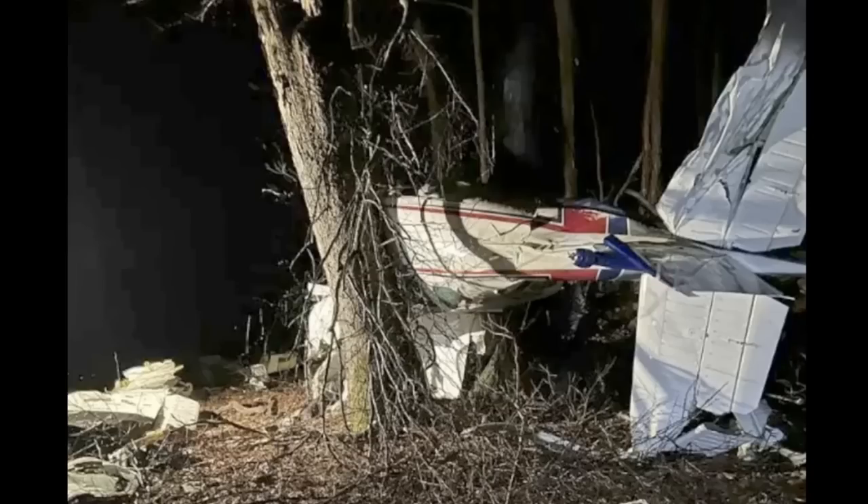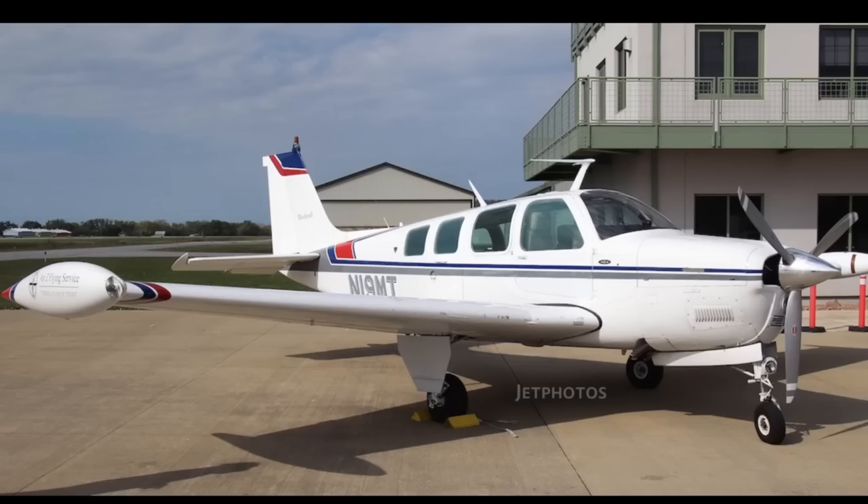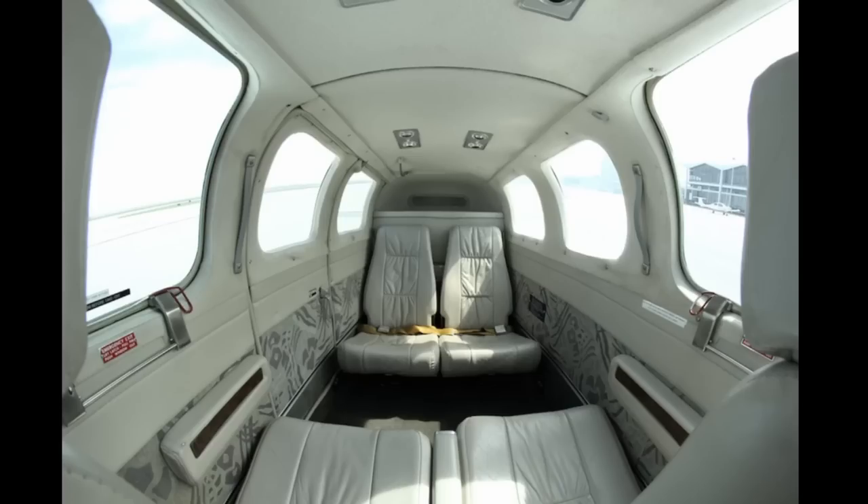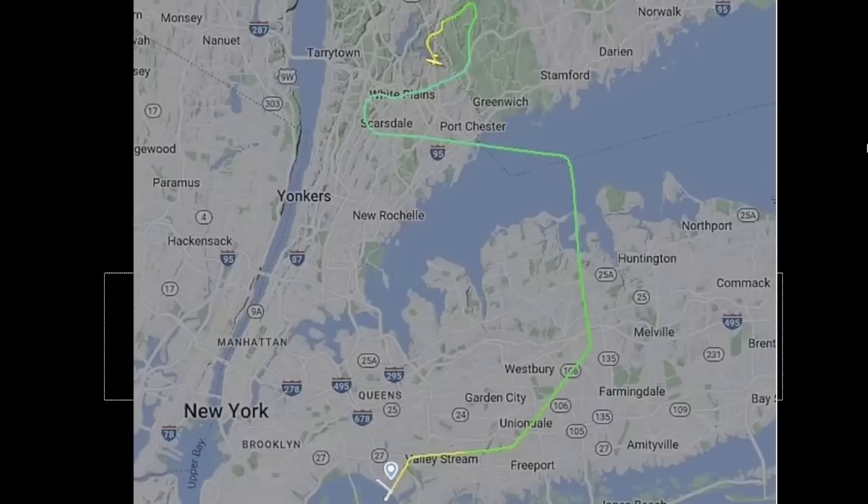Moving on — same day, January 19th, we had a sad one in New York. This aircraft crashed into the trees at night, at about 6:15 p.m. It was a Beechcraft A36 Bonanza, tail number November 19 Mike Tango. Here it is on the interior — a very beautiful aircraft. There's the tail number again on the dashboard, and here it is from a different view inside. This is the flight path they took.